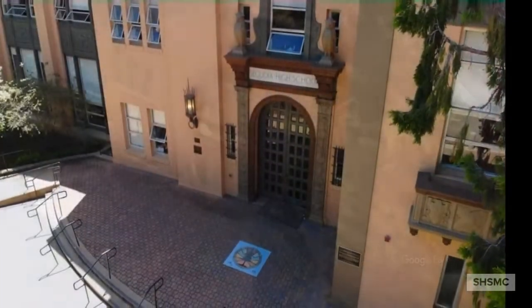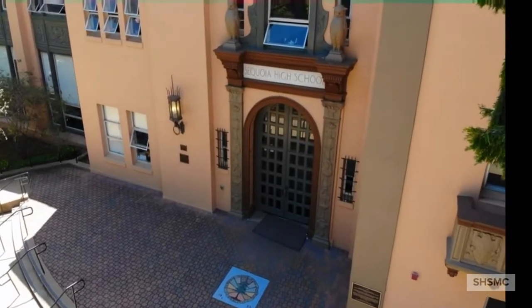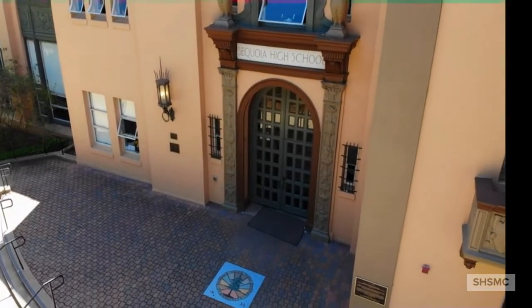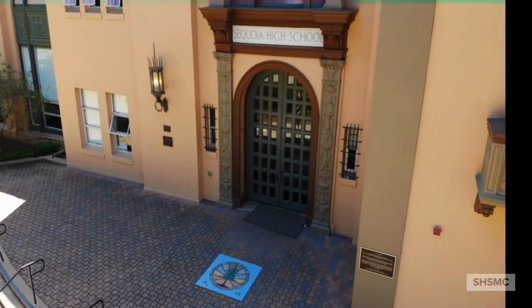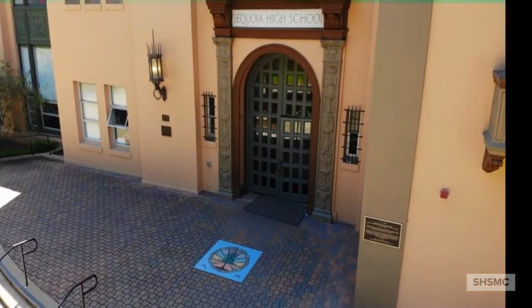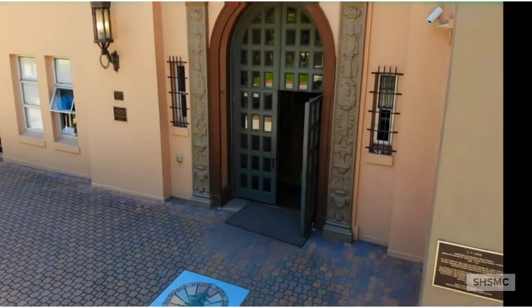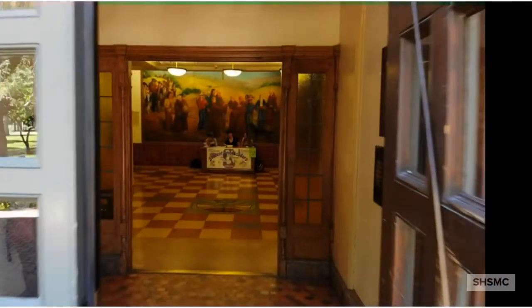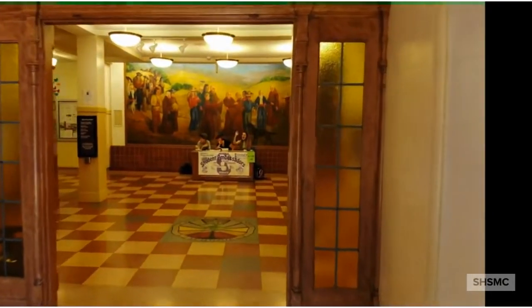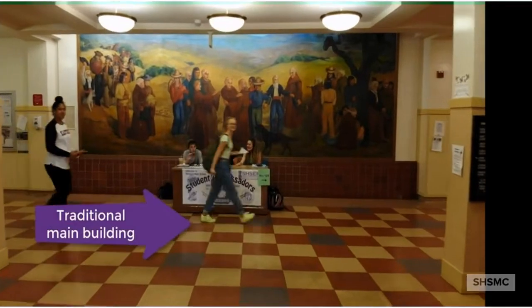The classic building, modeled after Stanford University and an original feeder school, is steeped in tradition — don't step on the seal. Sequoia High School is home to the International Baccalaureate program known as IB, two renowned academies — the Digital Arts Academy and the Health Career Academy — as well as many other enriching activities. Let's go inside to see what it looks like today, as cheerful students greet us and welcome us into the community.